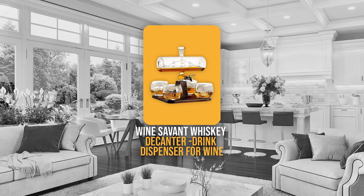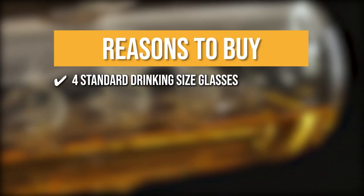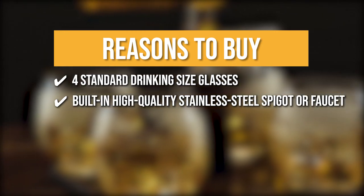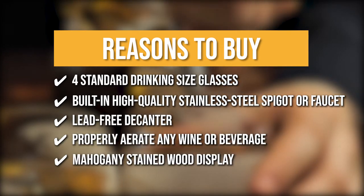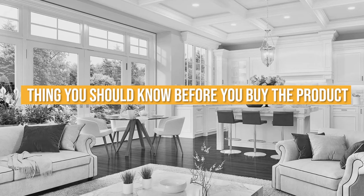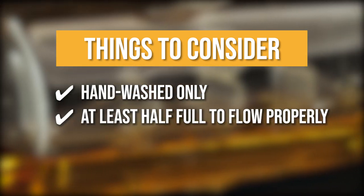Trustedshoppingguide.com has awarded the Wine Savant Whiskey Decanter Drink Dispenser for Wine a 4 badge rating. The team recommends this purchase based on its 4 standard drinking size glasses, its built-in high-quality stainless steel spigot for sustainable and spill-free use, its lead-free decanter with a beautiful unique design, its ability to properly aerate any wine or beverage, and the superior quality mahogany stained wood display for total stability. Note that it is best hand-washed only, and the decanter needs to be at least half full to flow properly from the spigot.